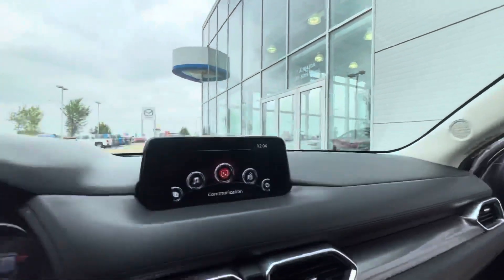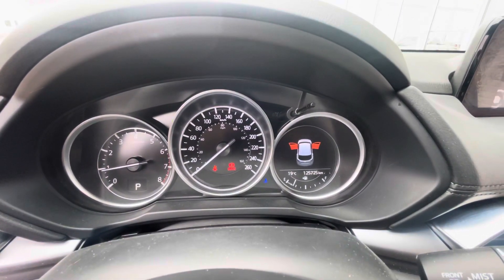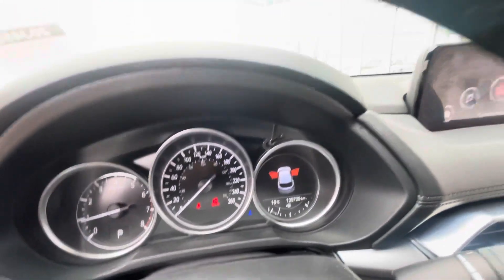It comes with Apple CarPlay and Android Auto. Here's a confirmation on the kilometers — it's just under 126,000 kilometers.